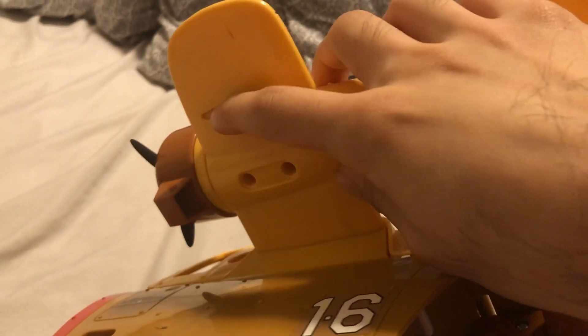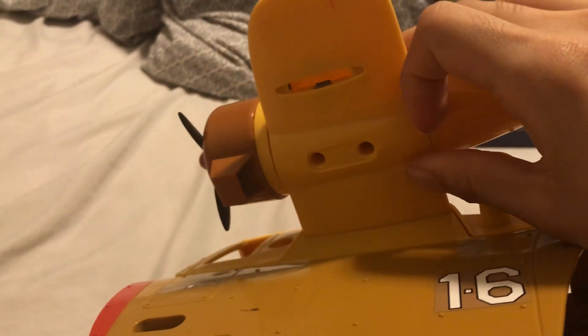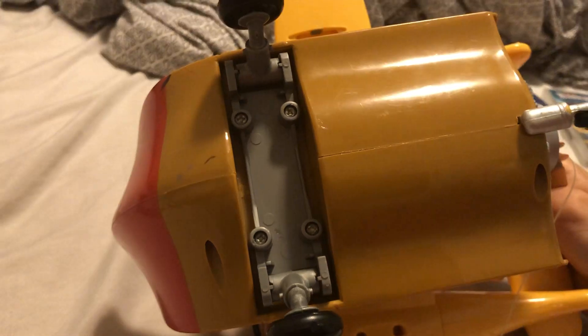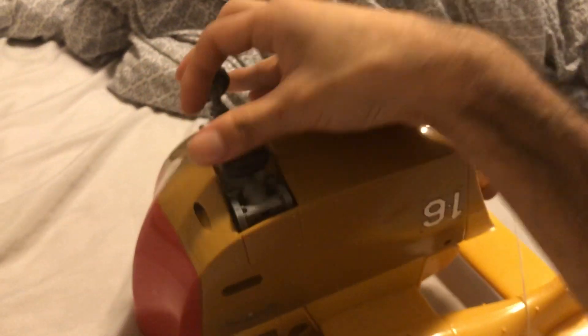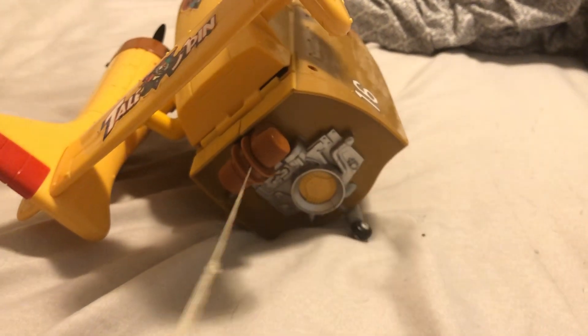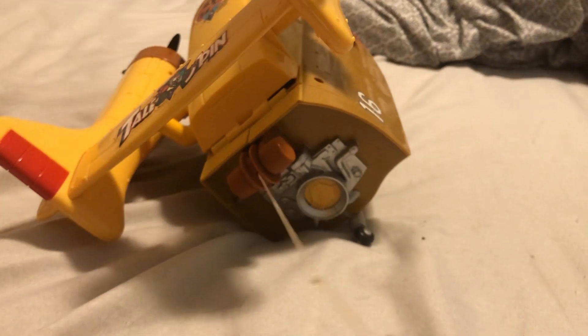It's a sea plane, but one thing you'll notice — the floats for the sea plane are not on this plane. Those are very hard to come by nowadays; I can't find a single one for sale online that still has them attached. You have retractable landing gear. In the show, Baloo's sidekick Kit Cloudkicker had this thing called an airfoil, which he would use to surf through the clouds, holding onto it as he surfed. It is retractable — just have this knob right here.